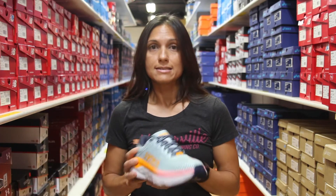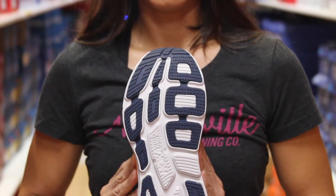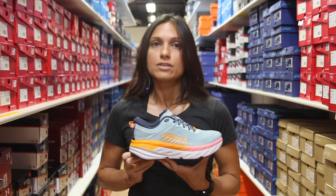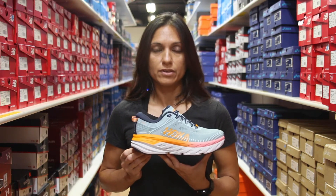Moving on to the Bondi — same thing here. We have the same exact bottom unit as before, so again more of that max cushion, even more cushion than the Clifton. It's their highest cushioned shoe, so it's still going to be a nice, soft, lightweight, responsive feel under your foot.